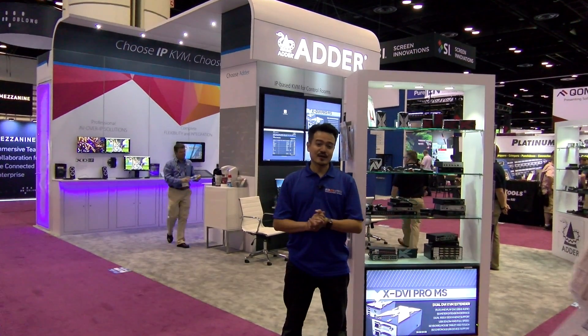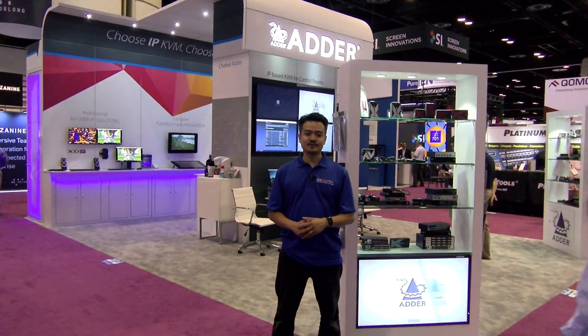Welcome to Infocom 17. I'm Joel from BZB Express. We're here visiting Adder, and we're about to go inside and learn more about their command and control switch.